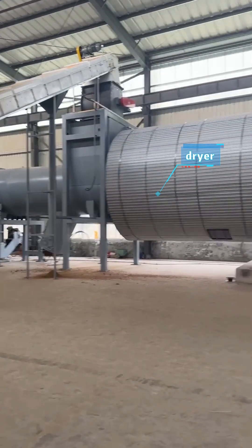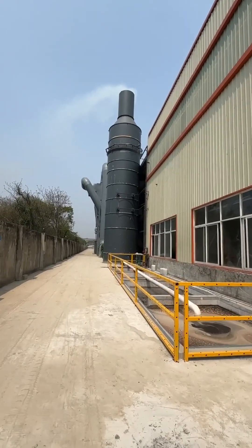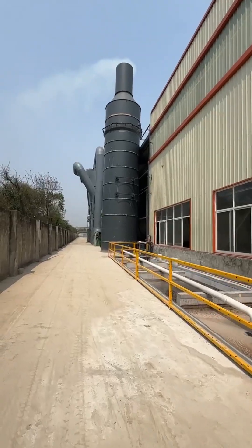This dryer is currently the highest-capacity drying equipment in the biomass pellet production line industry, with an output of 25 tons per hour. It is also equipped with a water spray tower and a settling tank to purify exhaust gas and reduce dust emissions.